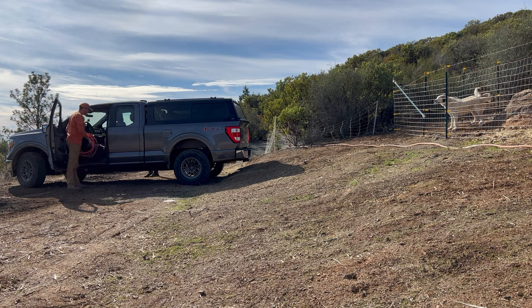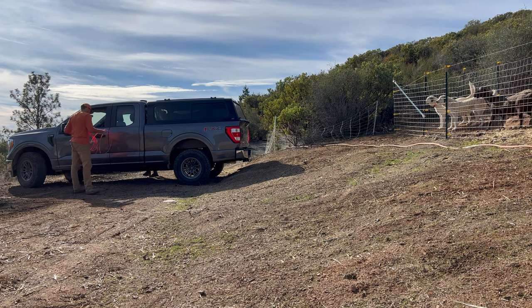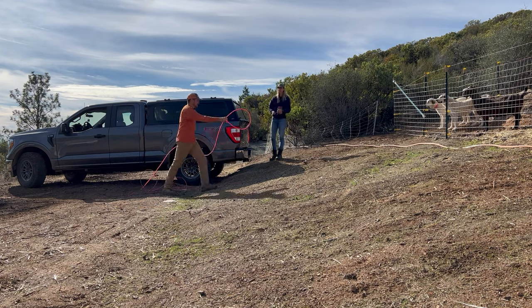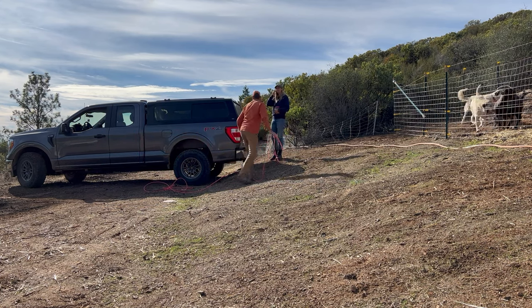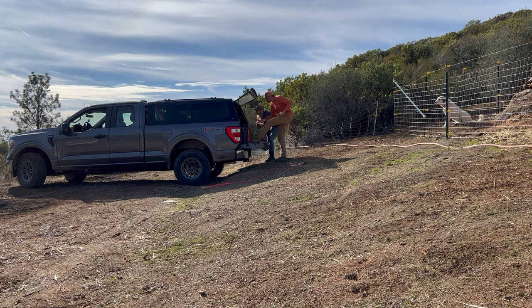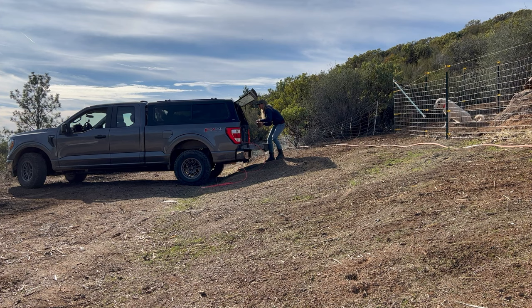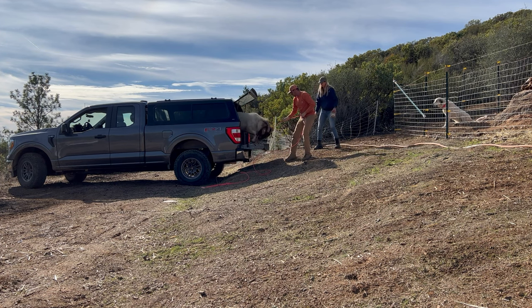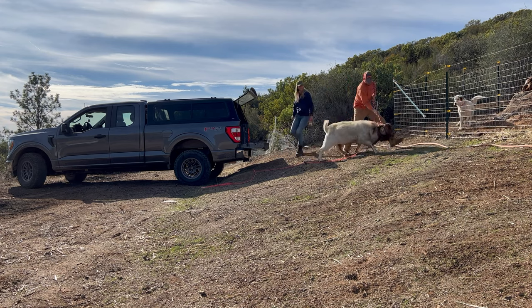Here you see us getting out of the truck, preparing to get him out of the bed. Daniel has a lasso that he will put around his horns just to help guide him from the truck to the paddock. I've got some grain in my hand hoping to coax him out, but it turns out he wasn't very interested. Daniel is able to get the lasso around his horns fairly quickly. We backed the truck up to this hill so that when he came out, he didn't have to jump very far down. That worked out well.